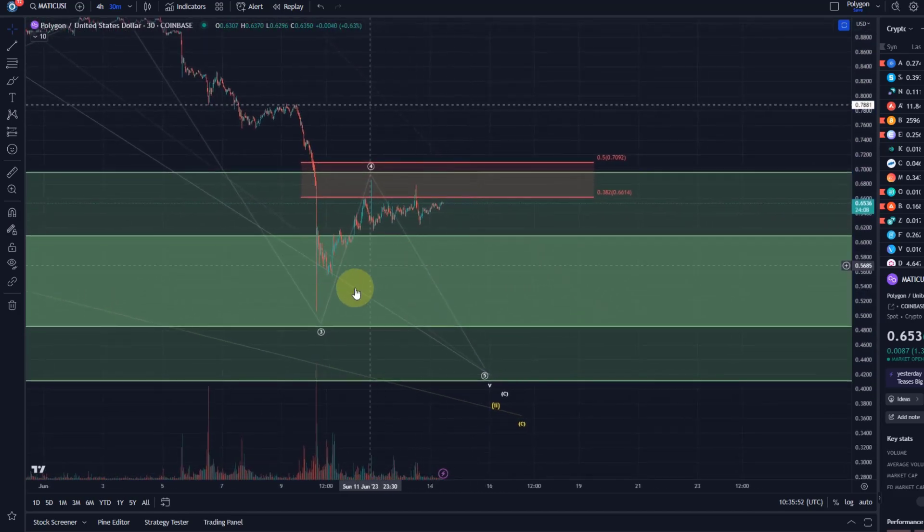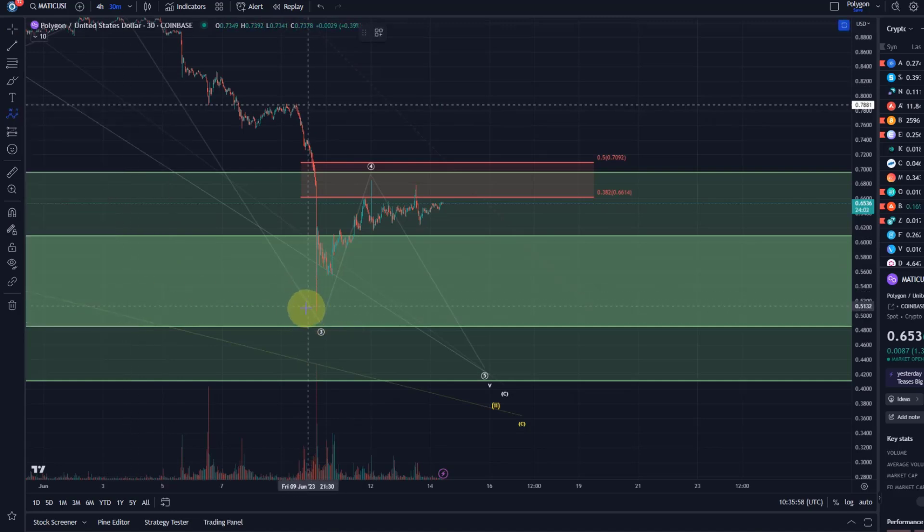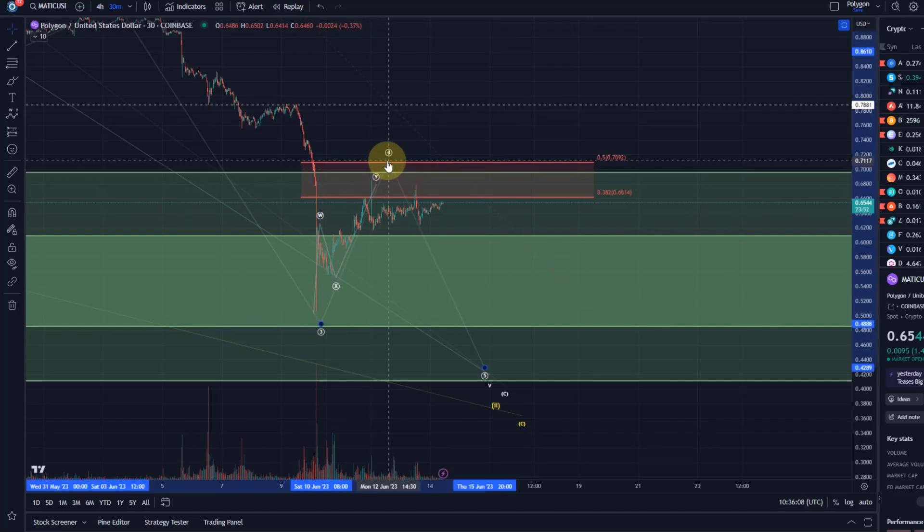The idea is we can lean towards the same count that we showed on the ADA chart — that this is producing a WXY correction. So this could be a wave W to the upside, an X wave, and this could be a Y wave, or even more adequate, an A wave to the upside, a B wave, and the C wave as an ending diagonal, but it doesn't really make a difference.